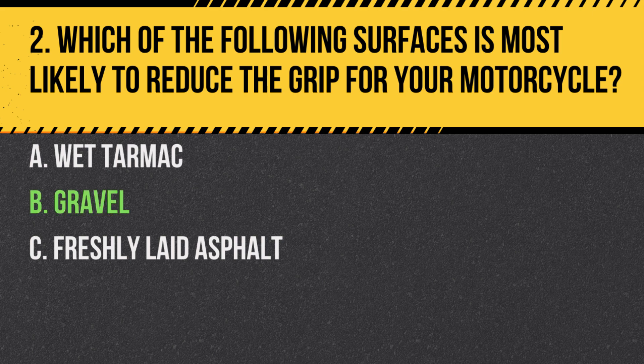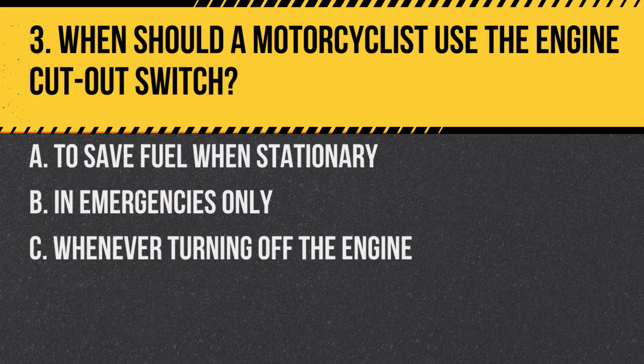Answer: B. Gravel. Gravel can be unstable and reduce the traction between the motorcycle's tyres and the road, increasing the risk of skidding.